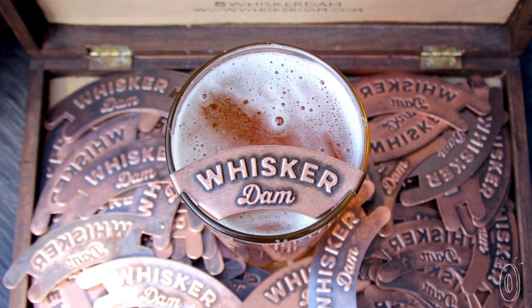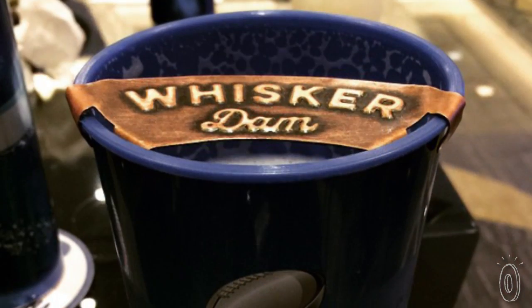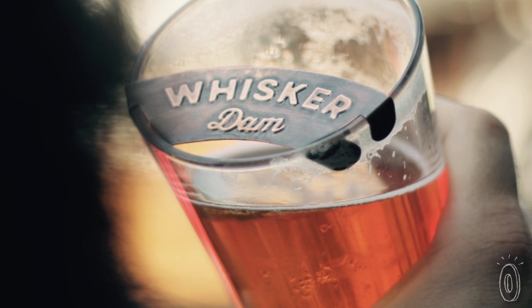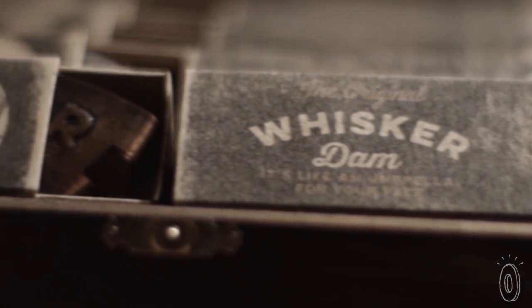It's made in the USA with a non-toxic coating that keeps the metallic taste out of your drink, whether hot or cold. So if you've got facial hair, or need a gift for someone who does, the Whisker Dam will keep it looking classy.